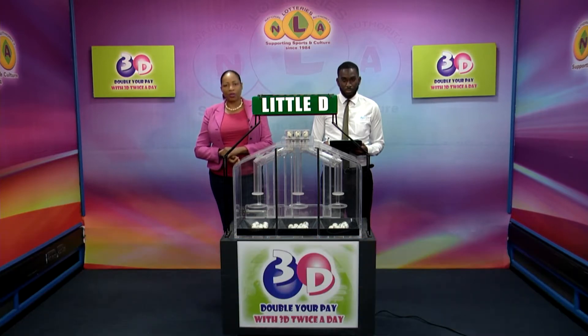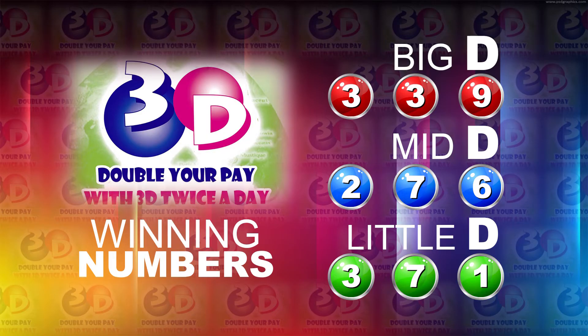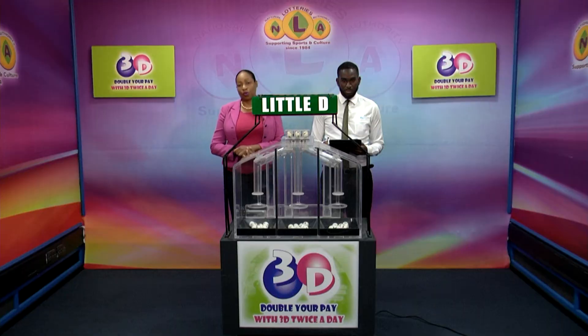I will now recap the winning numbers. The Big D winning number 339. The Big D winning number 276. And the Little D winning number 371. Thank you for playing 3D — your next draw is this evening at 9. Remember you can double your pay with 3D twice per day. Stay tuned for the Play 4 Draw.